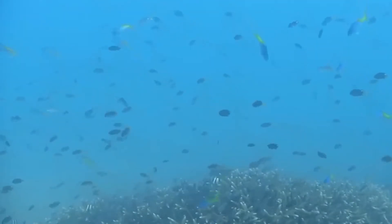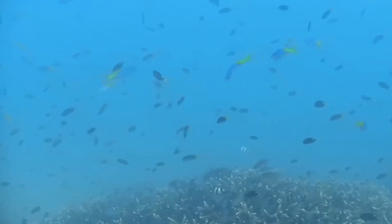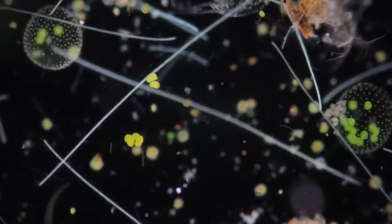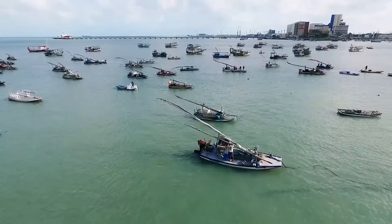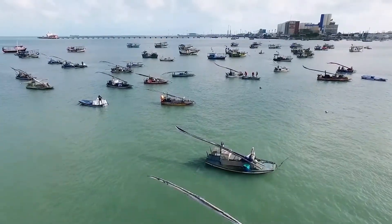Nighttime is the period of replenishment for these creatures. The planktivorous fishes move up at night to eat the photosynthetic planktons that stay near the surface to absorb solar energy. Phytoplankton are microscopic organisms that use energy from sunlight and carbon dioxide to produce food. When day begins to set in, these creatures go back to the ocean's depth to hide from predators that use light to hunt them. They also go down to avoid ultraviolet sun damage to their DNA and use the colder regions to reproduce and grow bigger.